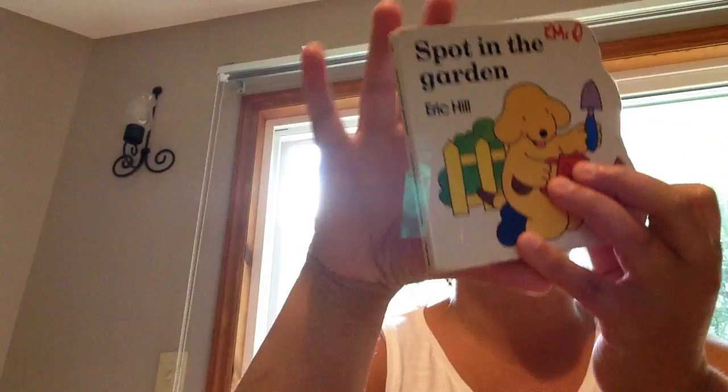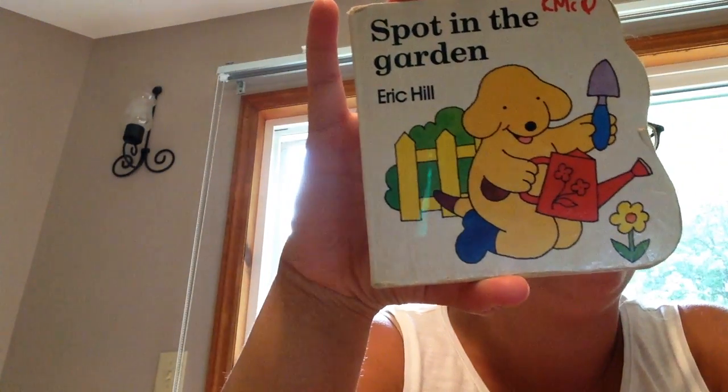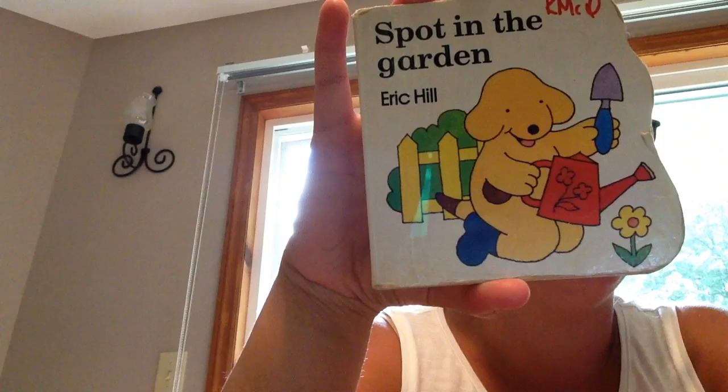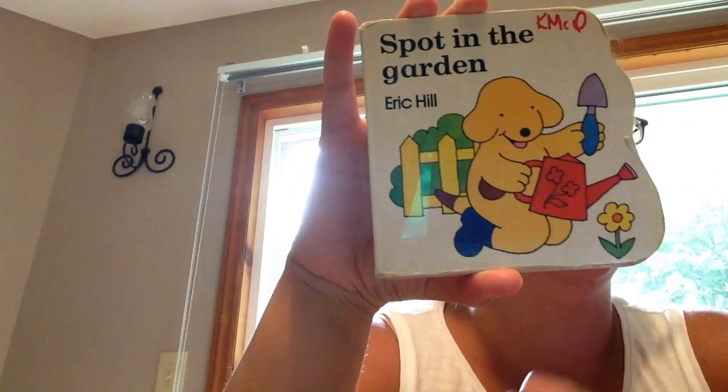Hi friends, good morning. We're going to read a new story today and it's called Spot in the Garden. Spot is that little dog right there. And just like in our other story, Spot has a watering can.